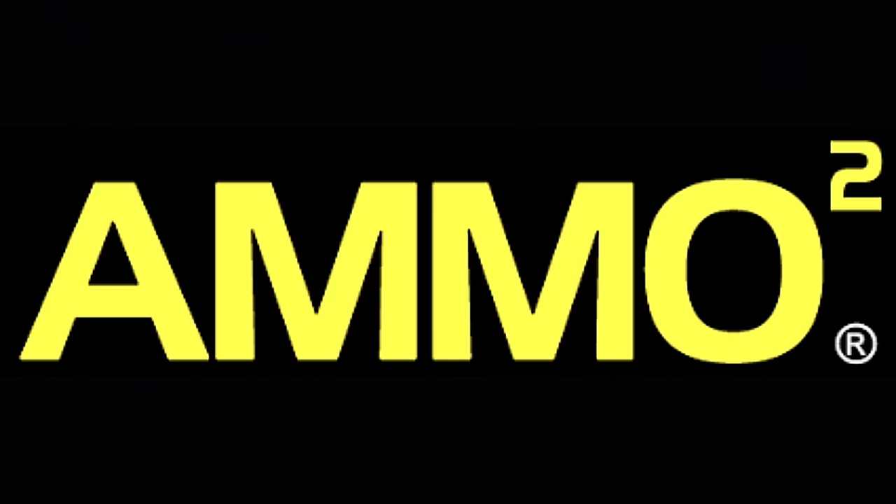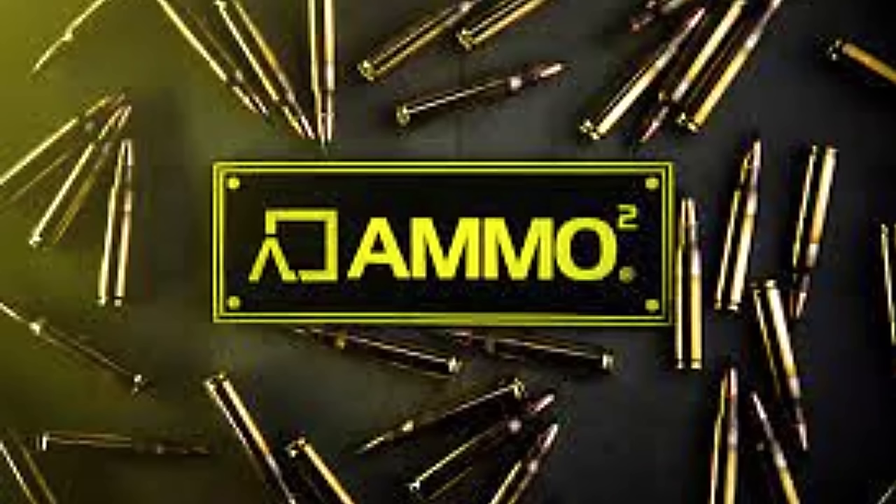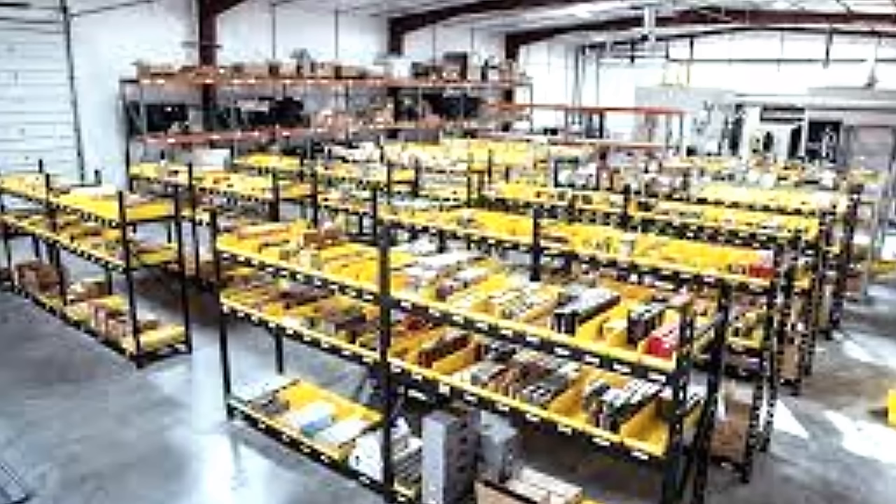Ammo Squared helps you stay stocked up on your ammunition. Ammo is delivered on demand or automatically when you need it, and stored for free when you don't. It's a budget-friendly way to build a stockpile of ammo. It's customizable to your budget — you can buy as little as a few dollars a month or let it grow over time.